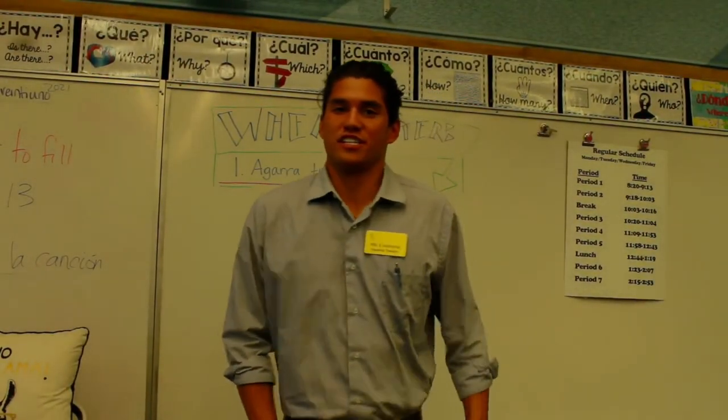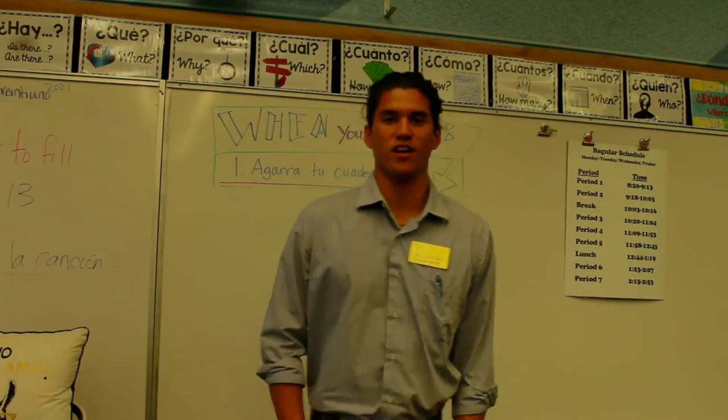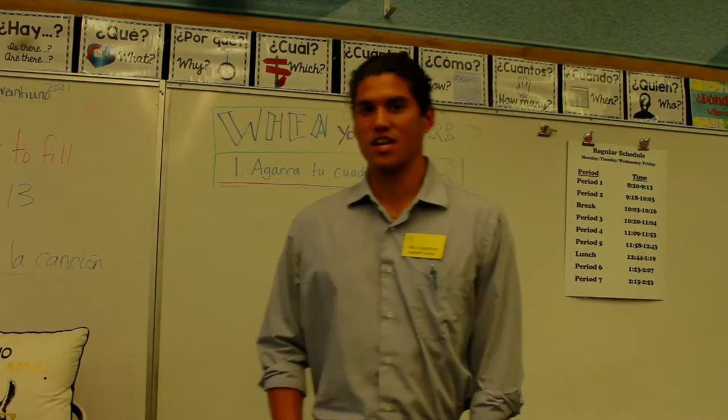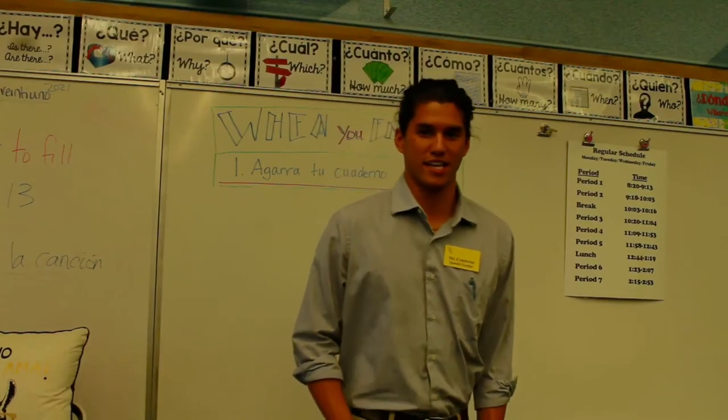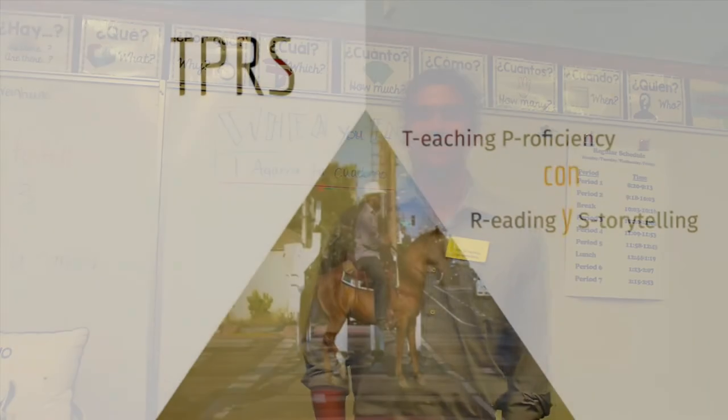Here at the Grace Christian Department of Spanish we believe in the TPRS teaching philosophy — teaching proficiency through reading and storytelling. The department head, Señora Garner, has been training me in this method.